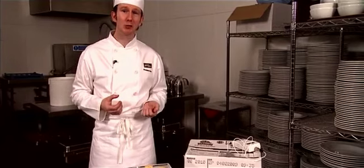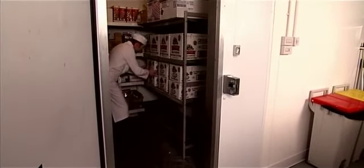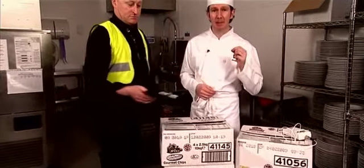Broken bits mean you have to put more chips on your plate to get a decent looking plateful — you don't have to be a mathematician to see how the losses can build. You're literally chucking your profit away. Even small variations outside the recommended temperature range will affect finished quality, so it's essential you follow the manufacturer's storage instructions. Only sign for delivery when you're completely happy with everything.